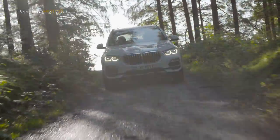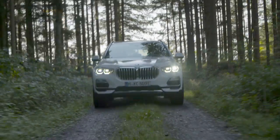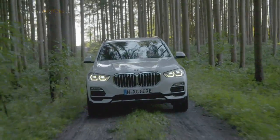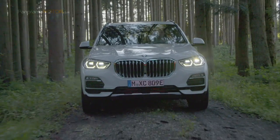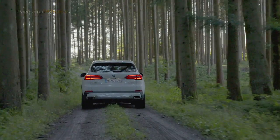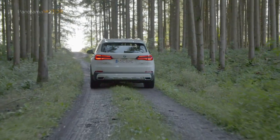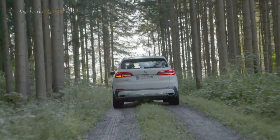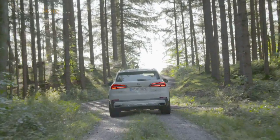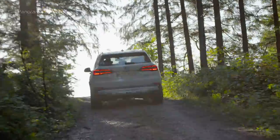Las dos unidades de accionamiento generan una salida del sistema de 290 kW, 394 caballos, junto con un par máximo del sistema de 600 Nm. El motor de combustión y el motor eléctrico entregan su potencia a una transmisión Steptronic de 8 velocidades y al sistema de tracción total BMW xDrive. El par motor se transfiere a las cuatro ruedas en cualquier modo de conducción, garantizando un placer deportivo en carretera y rendimiento supremo fuera de ella. Tarda tan solo 5,6 segundos en el sprint de 0 a 100, alcanzando una velocidad máxima de 235 km/h.